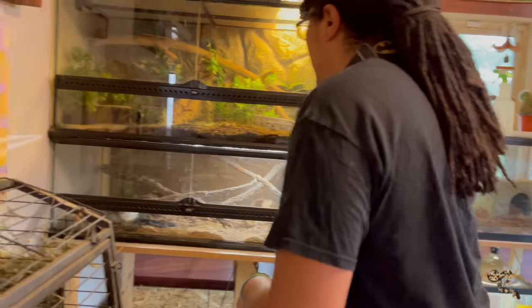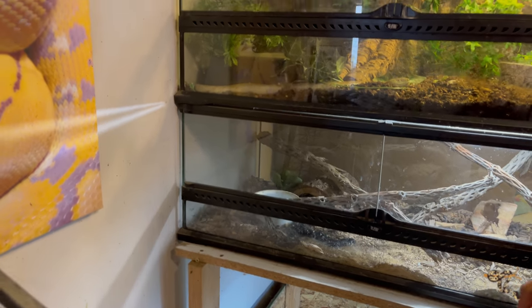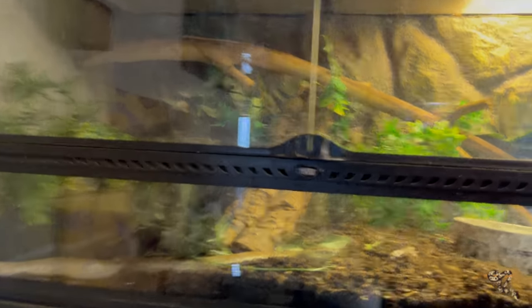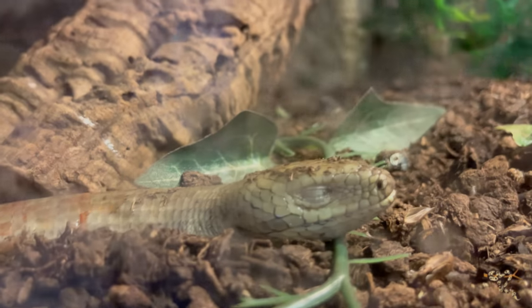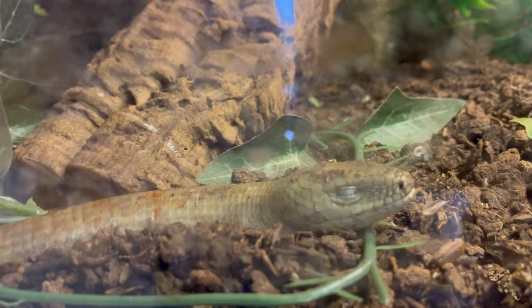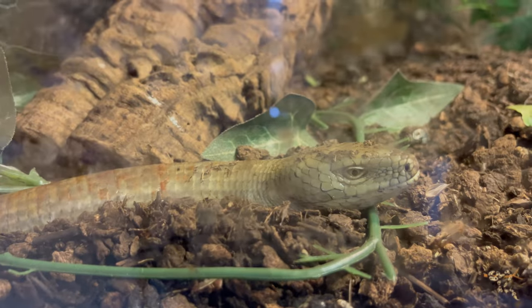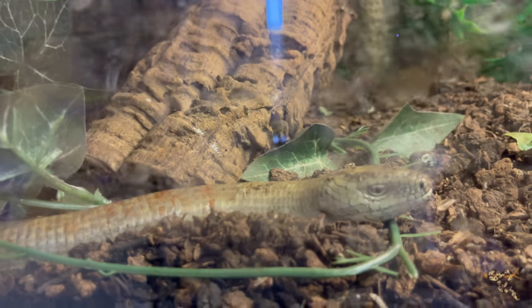Here we have one of our newest acquisitions, picked up from Reptile Rapture — a European glass lizard, or legless lizard. They're super super cool. He has a weird little personality — he just likes to kind of sleep during the day and cruises all night long, so I try to feed him later in the evening. The rest of the guys I try to feed in the middle of the day, because they need temperature to metabolize their food. We're still working on handling with him — he's not really nippy but very very squirmy. We'll do a species spotlight on him along the way.